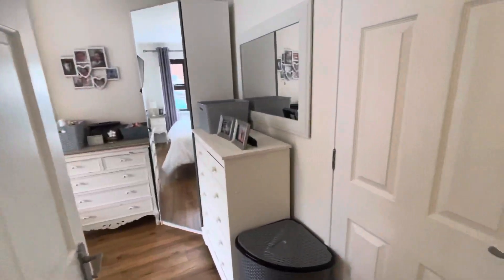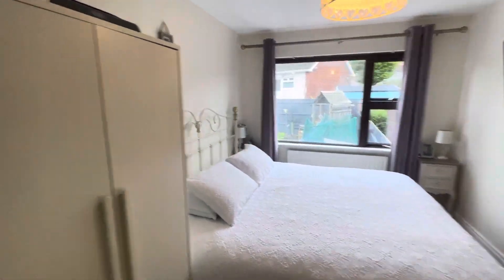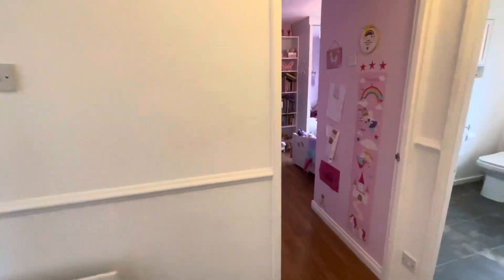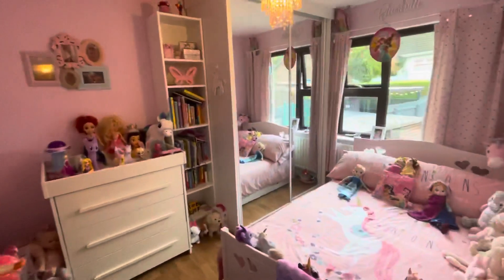Another double bedroom to the rear of the property with built-in storage, and a third bedroom again with fitted mirrored wardrobes.